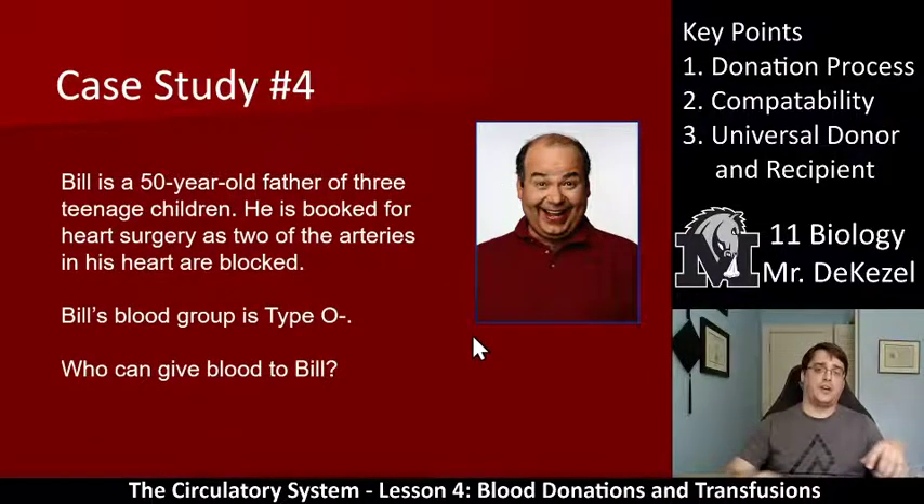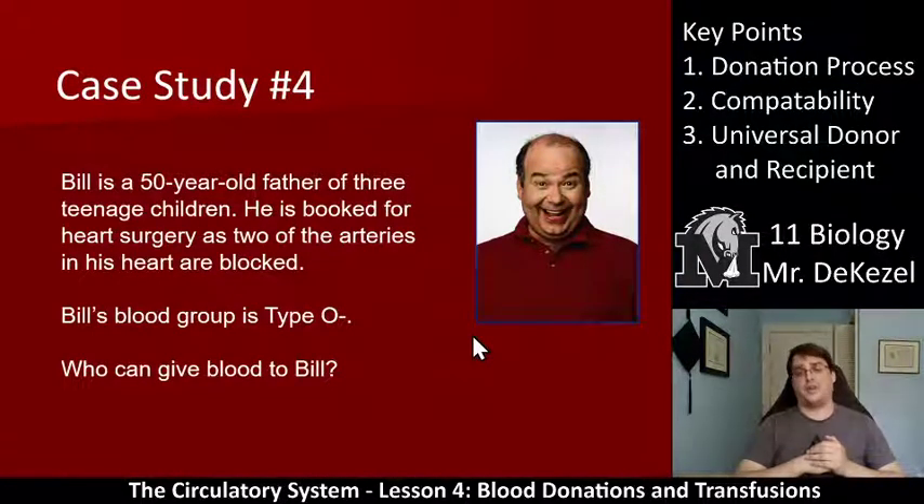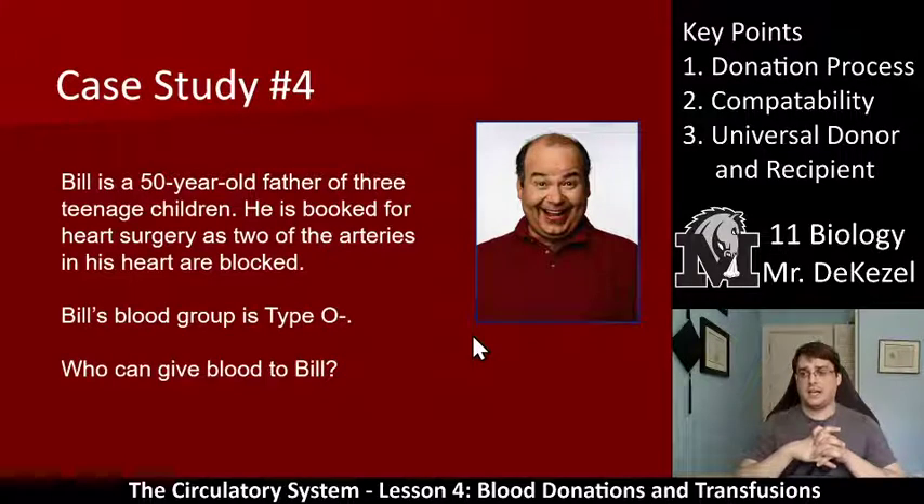Bill is a 50-year-old father of three teenage children booked for heart surgery — two of the arteries of his heart are blocked. He is type O negative — who can donate to Bill? O negative has no antigens on the red blood cell, therefore it has all of the antibodies, so it can detect any different type of blood except O negative. So only O negative people can donate to Bill. Bill is the universal donor, but that means he can only receive from other O negative people.